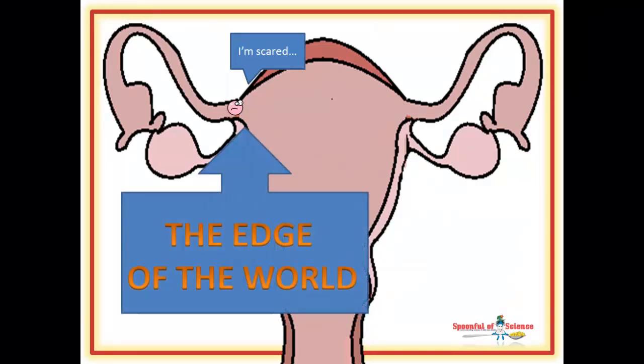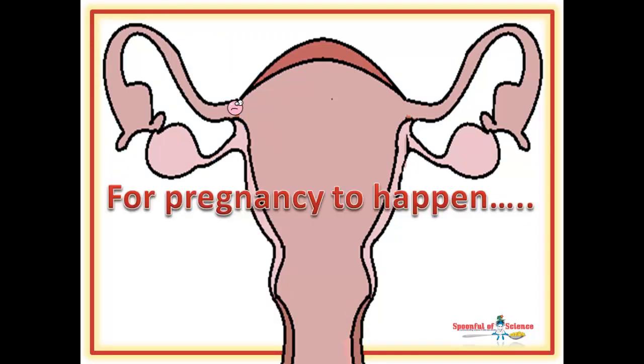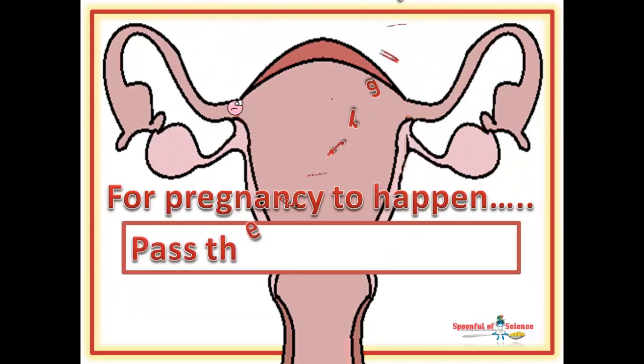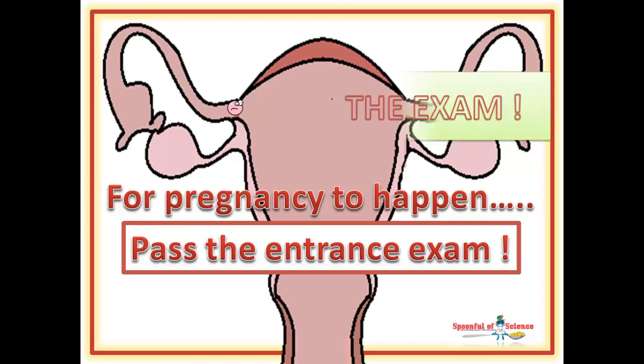Each fertilized egg faces its moment of truth. For pregnancy to happen, the fertilized egg must pass the ultimate entrance exam. Join us for this episode of Better Body Chemistry TV, as we eavesdrop on this exam process.